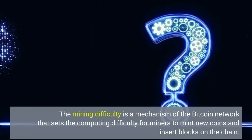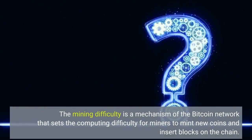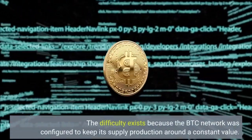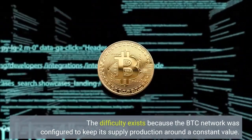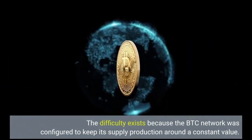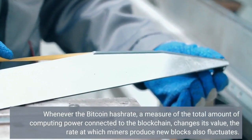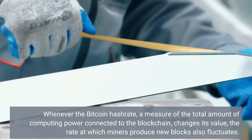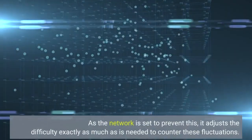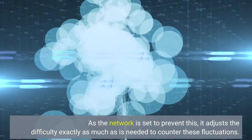The mining difficulty is a mechanism of the Bitcoin network that sets the computing difficulty for miners to mint new coins and insert blocks on the chain. The difficulty exists because the BTC network was configured to keep its supply production around a constant value. Whenever the Bitcoin hash rate — a measure of the total amount of computing power connected to the blockchain — changes its value, the rate at which miners produce new blocks also fluctuates. As the network is set to prevent this, it adjusts the difficulty exactly as much as is needed to counter these fluctuations.